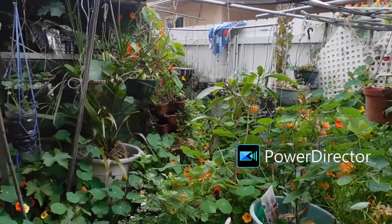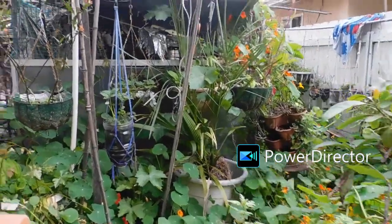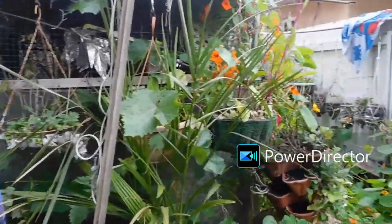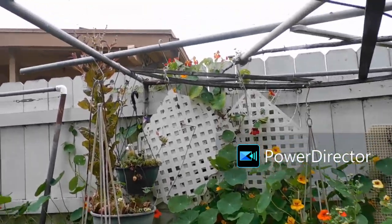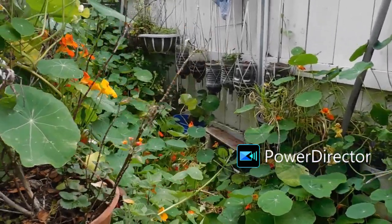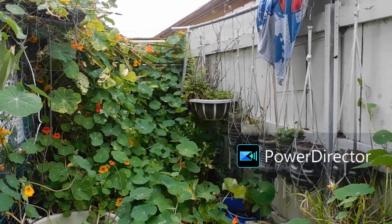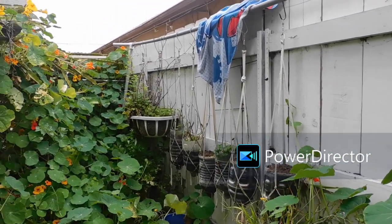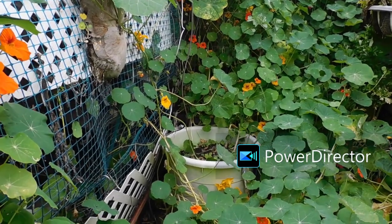It's kind of overgrown over here with the nasturtiums, and I'm going to be planting corn over here since corn is a dollar an ear. I trampled this all down — those were all strawberries. And I planted butterfly weed seeds, so we'll see what happens.